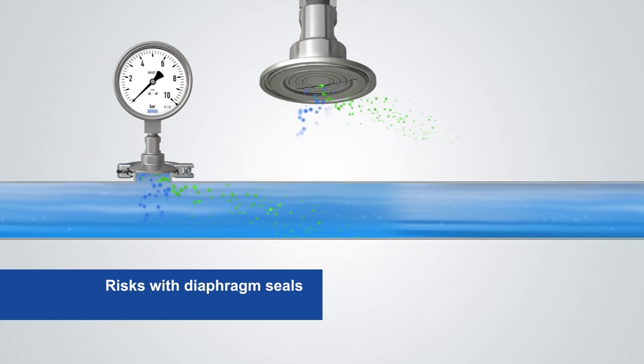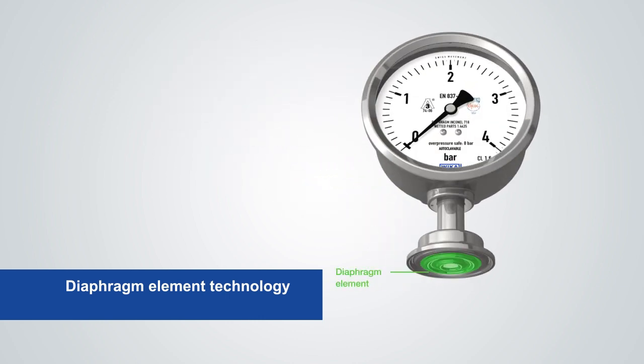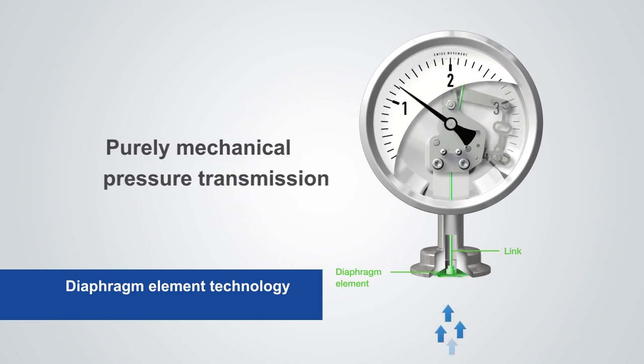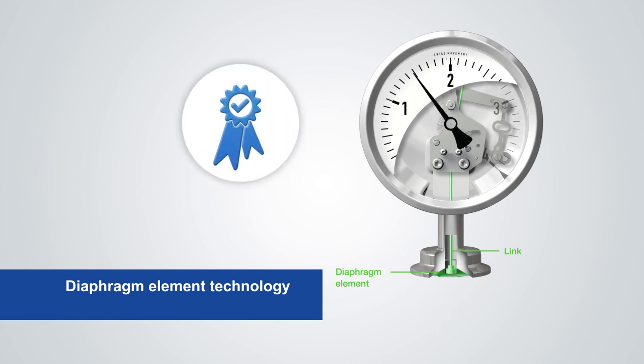Such a diaphragm rupture can be detected immediately with special Vika measuring instruments, either using a diaphragm seal which includes diaphragm monitoring or a diaphragm pressure measuring instrument. With diaphragm pressure gauges, the pressure is transmitted from the diaphragm element to the display purely mechanically, without any system fill fluid. In this way, the dry measuring cell increases process safety.